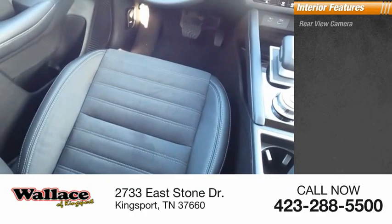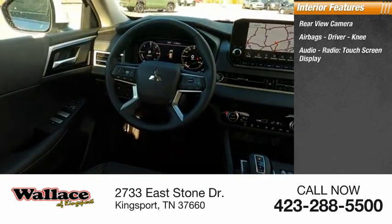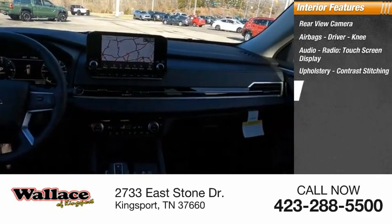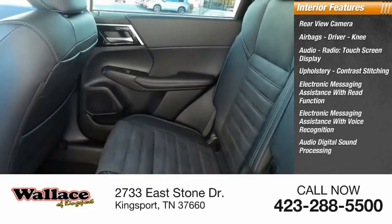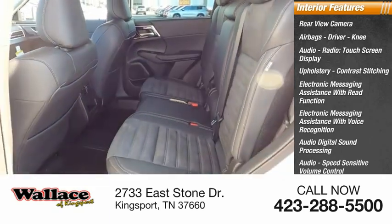Inside you'll find a rear view camera, airbags, driver and knee, audio radio, touch screen display, upholstery with contrast stitching, electronic messaging assistance with read function, electronic messaging assistance with voice recognition, audio digital sound processing, audio speed sensitive volume control, footwell lights, and cruise control.